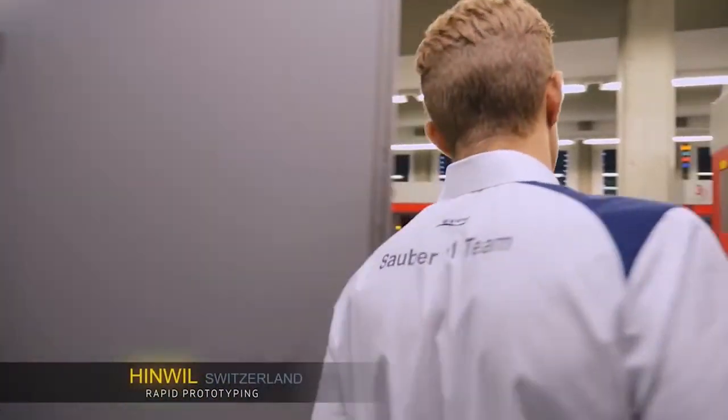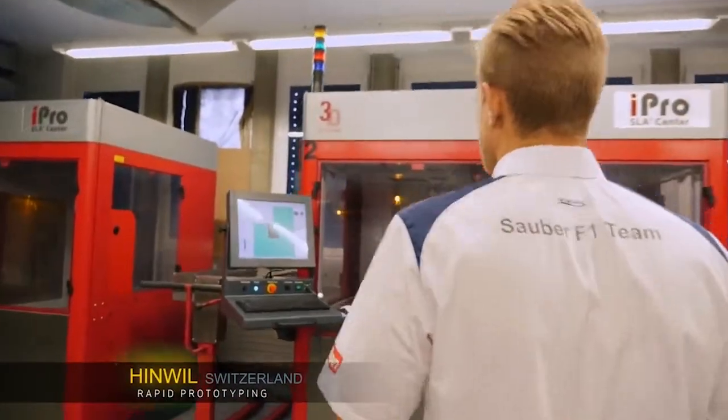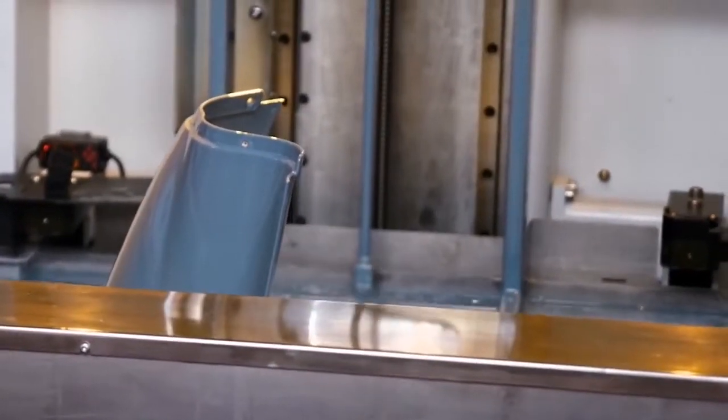The ideas the engineers come up with wind up here in the rapid prototyping machines. They can produce anything in no time. Prototypes made of resin are not as expensive as carbon. The prototypes are integrated into the model, and here they are.